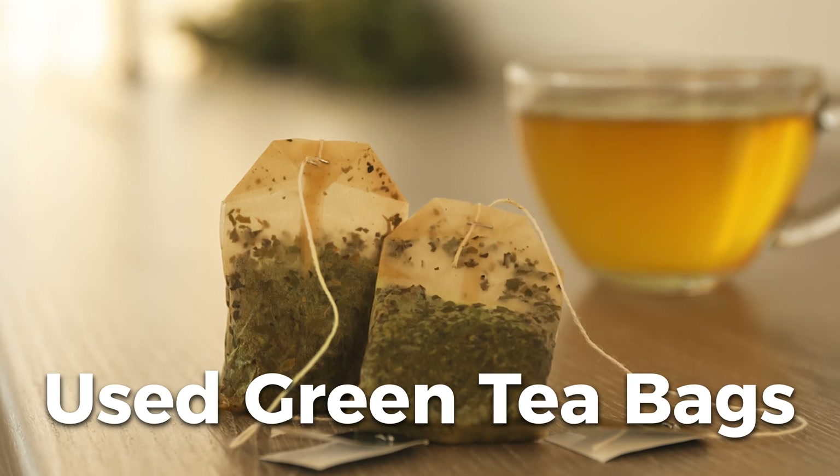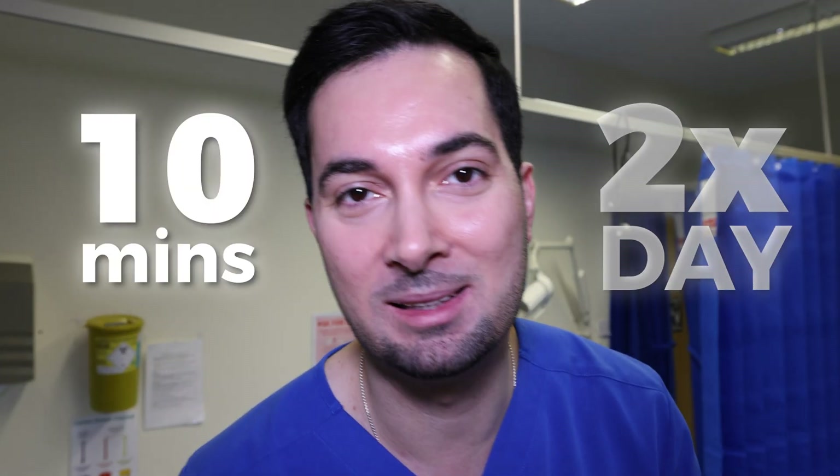My personal favorite is used green tea bags. These work really well. Leave them in the fridge, let them get nice and cold, and place them over the eyes. For any of these options, leave it on for about 10 minutes and do it about twice a day. Easy as that.